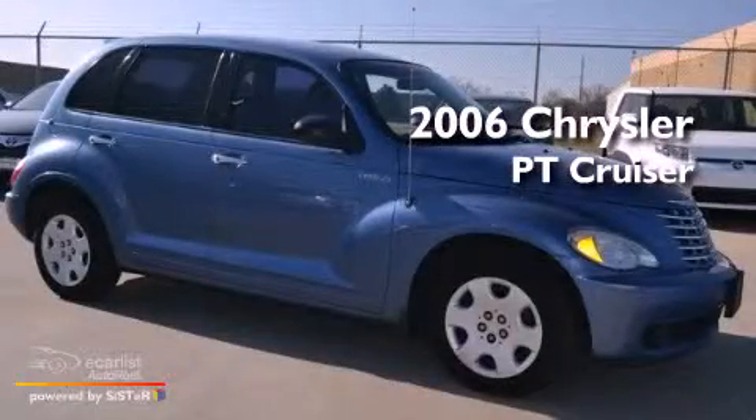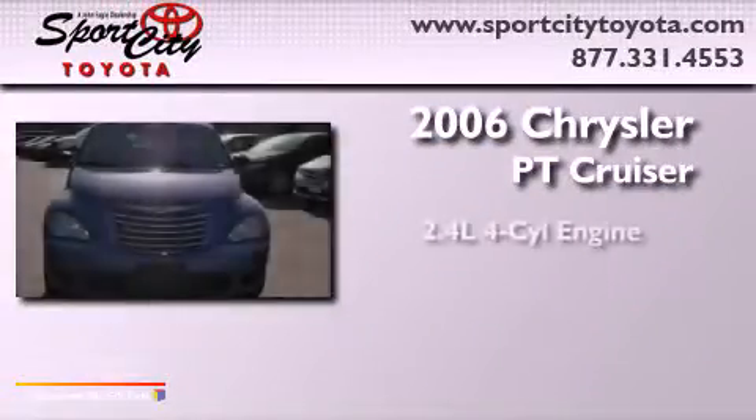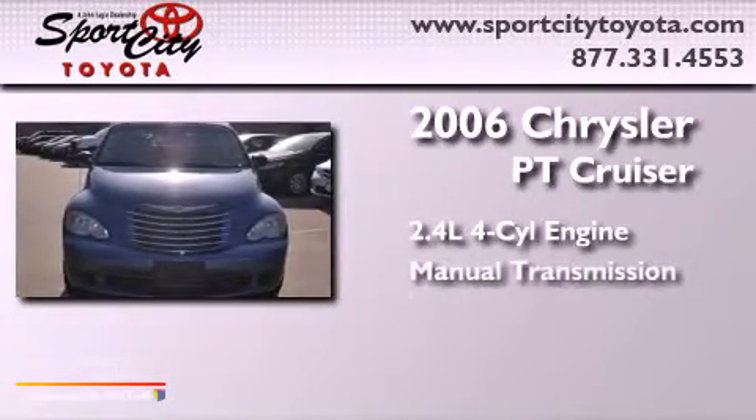This is a 2006 Chrysler PT Cruiser. It has a 2.4-liter four-cylinder engine and a manual transmission.